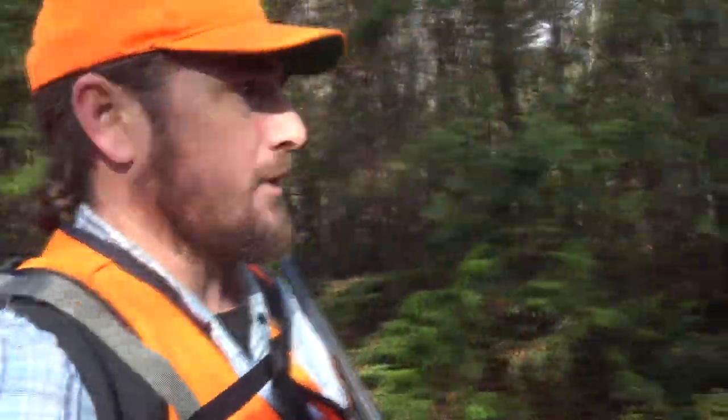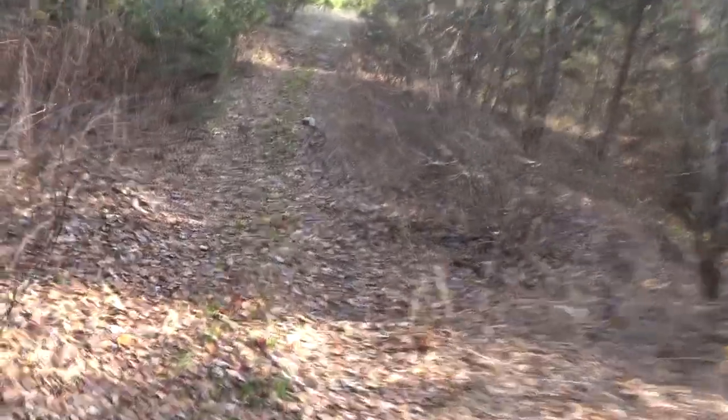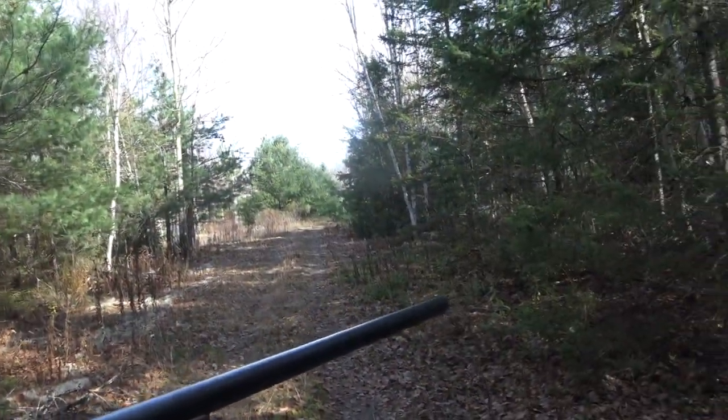We are bird hunting. We brought the 12 gauge, and sorry I was a little bit fast for the camera, but there is our first rough grouse. Nice big one. And he's flying away to grouse heaven. You don't like it, Scotty? He's fine.